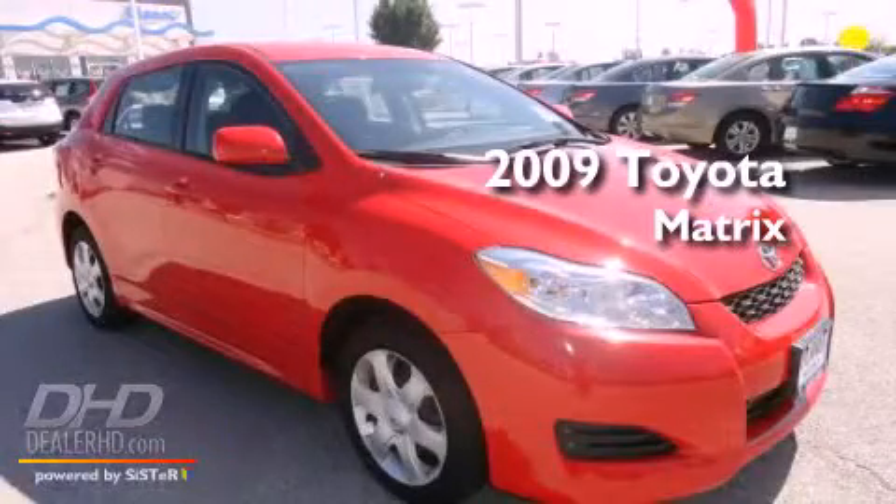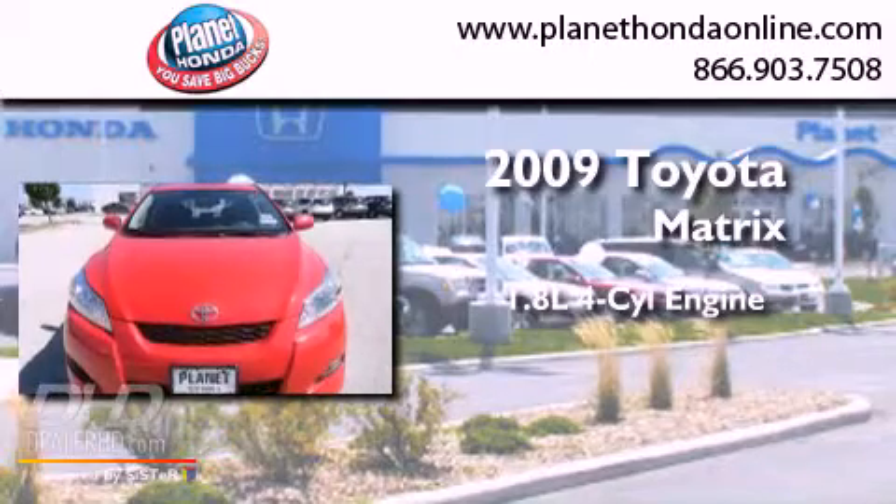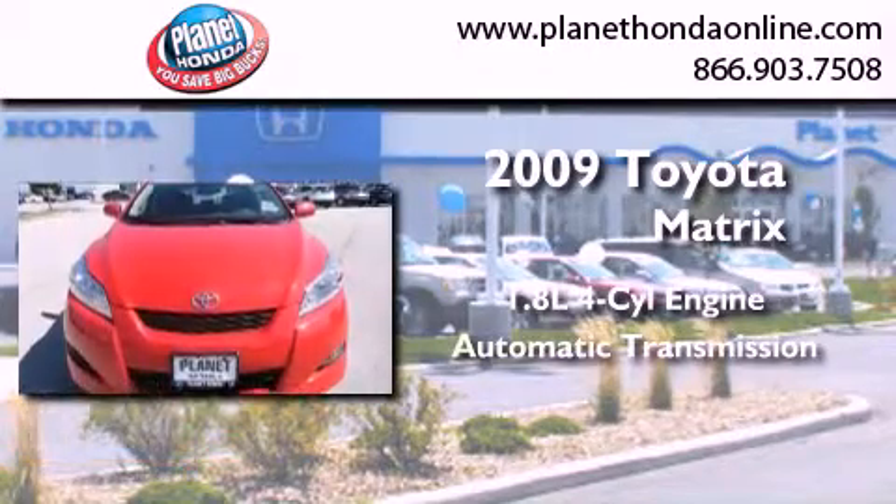This is a 2009 Toyota Matrix. It features a 1.8-liter four-cylinder engine and an automatic transmission.